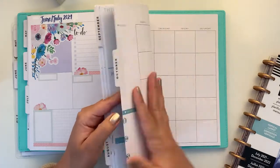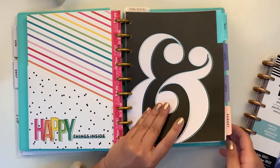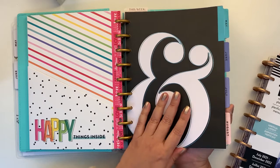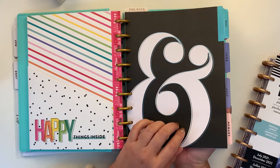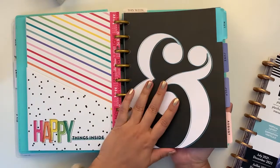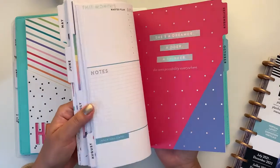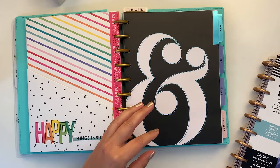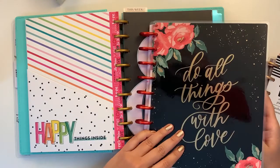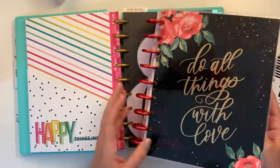I will need November and December because I started this in May — it's a six-month undated dashboard layout planner that came in a mystery box from last year's Black Friday or just before Christmas. I'm very happy about it, so I'm going to keep it. I might get either another dashboard extension or use some Happy Notes pages — like this one from the Valentine's Be Happy box.